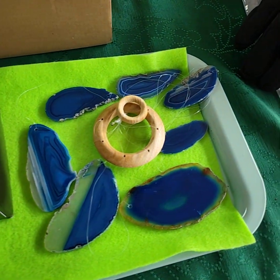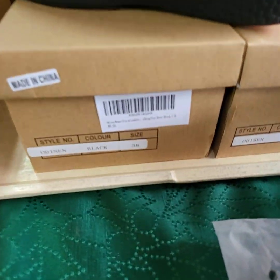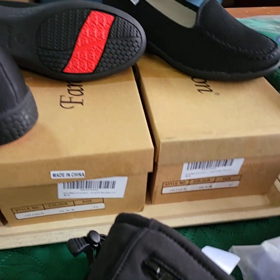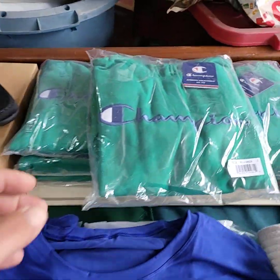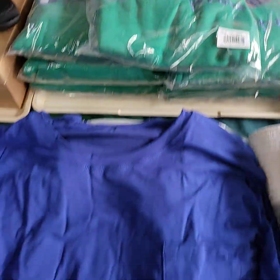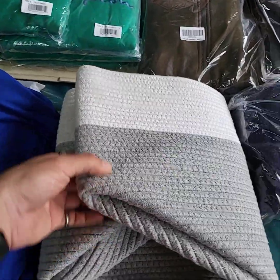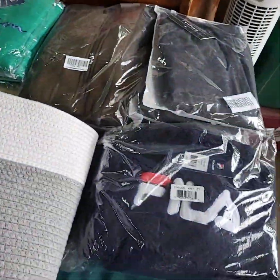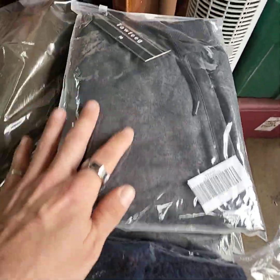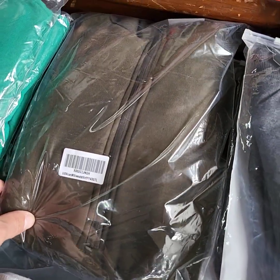A few brand new items here today: a wind chime, shoes in sizes 38, 35, and 37 — youth small, your choice of those. Also an extra large long sleeve with a pocket, your choice of those. A nice big beach bag, size 2T, size medium on the pants, and a nice sweatshirt in size medium.